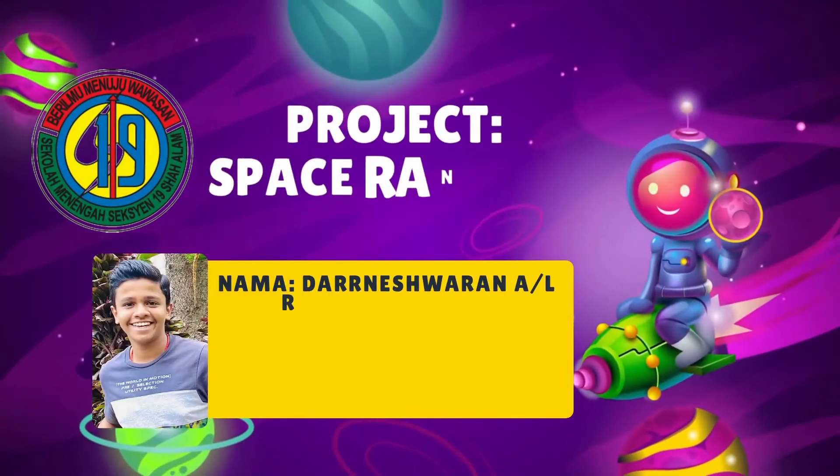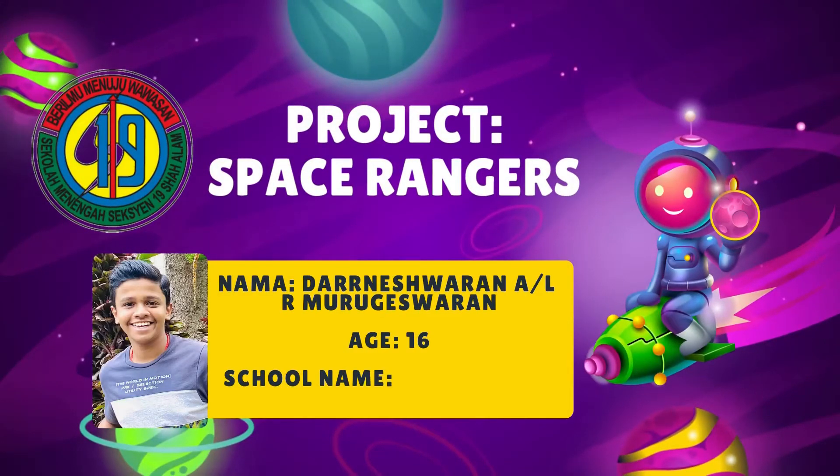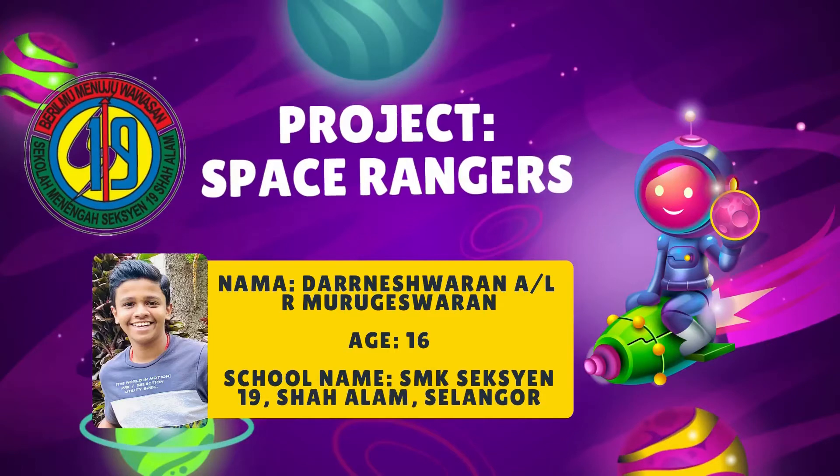Hi everyone, my name is Terneshwara Anarki or Murugir Sharan. I'm 16 years old. I'm from SMK Section 19, Shahalang, Selangor.